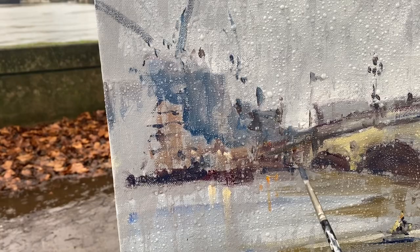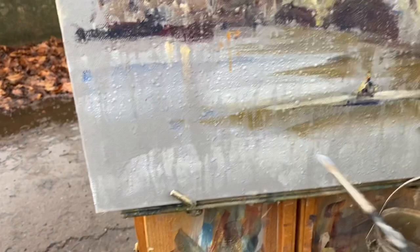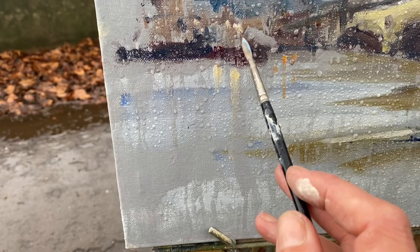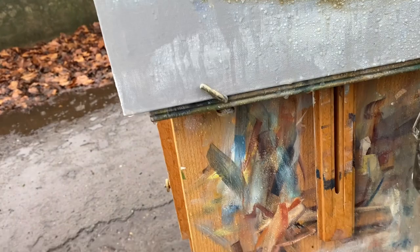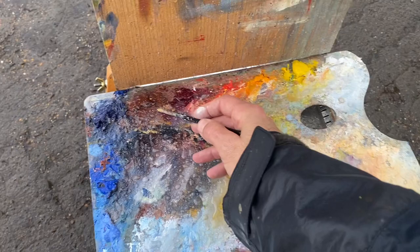Oil paint is obviously fairly waterproof, but the backing board has just so much water on it that it's almost completely impossible — which is kind of fun in itself really. Because it produces this wonderfully abstract thing. I'm absolutely paddling in water here.